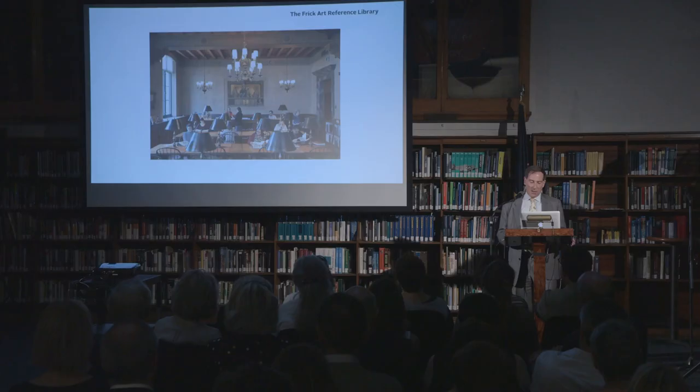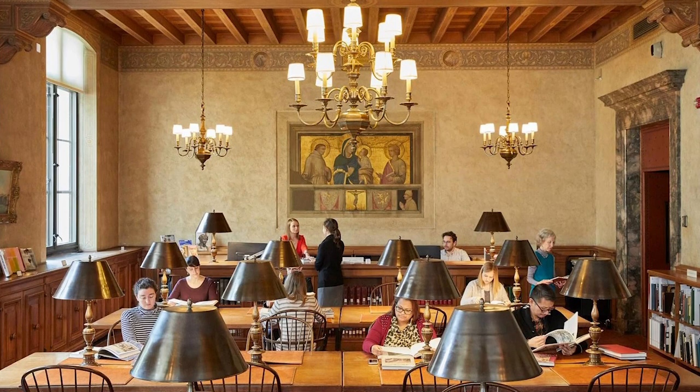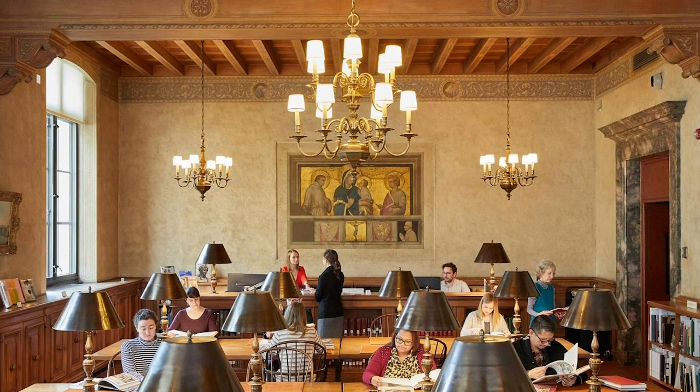Our library is one of the top five art reference libraries in the world, and the only one that's open and free to the public. Many people don't know we have an art reference library open to anyone, partly because there's no direct passageway from the collection to the library, which is entered from 71st Street. One of our goals is to connect these two institutions and integrate them. The library was founded by Helen Clay Frick in 1920 and was a separate institution until her death in 1984. We want to join these institutions and prepare the library for the digital age.